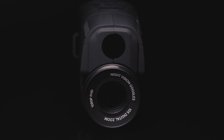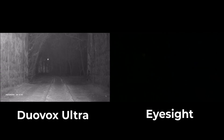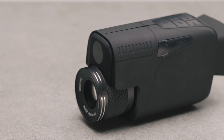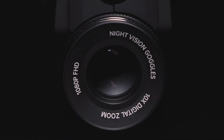It delivers sharp, full-colour real-time night vision with as little as 0.001 lumens of visible light. With its built-in high-capacity IR illuminator, you can even see through complete darkness. Duovox Ultra has two state-of-the-art night vision modes and a high-precision 7-element glass lens that allows you to detect and identify targets up to 500 meters away.